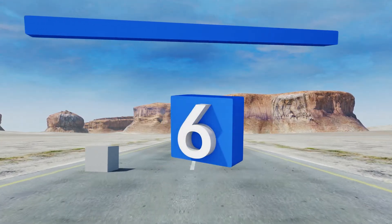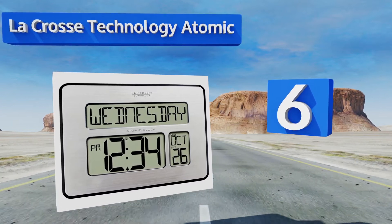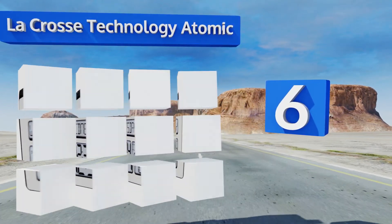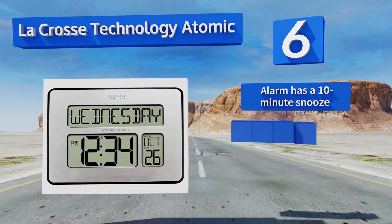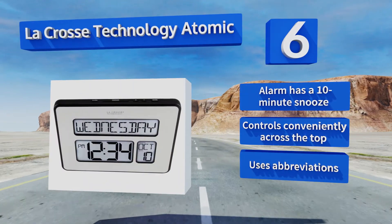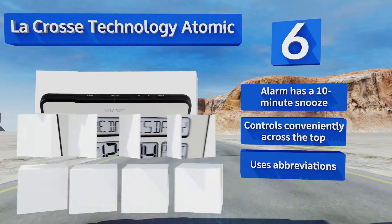Coming in at number six, the LaCrosse Technology Atomic is ideal for an individual who doesn't want something that looks different from a standard digital model. It organizes the day, date, and time in three distinct boxes, helping the user keep to their calendar. It features an alarm with a 10-minute snooze and controls across the top, however it uses abbreviations.